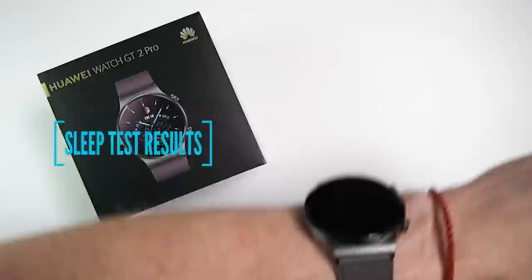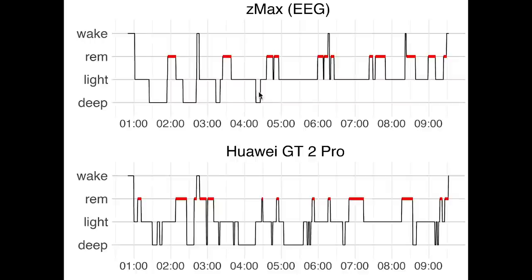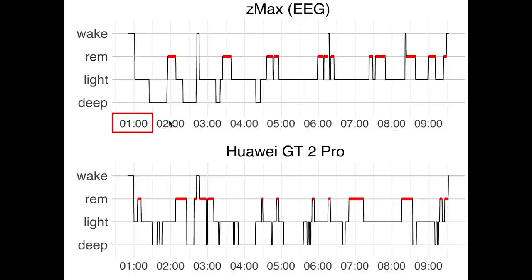Now let's get to the results I obtained. Let's first have a look at the accuracy over the three individual nights, after which I will do a statistical overview analysis. Here we see the first night I recorded. On top you see the sleep stages as they were recorded using the EEG device. On the horizontal axis we have the time of night, and as you can see I went to bed quite late, a little bit after 1am. On the vertical axis we have the different sleep stages: deep sleep, light sleep, REM sleep and awake. These sleep stages are plotted in the order that are usually also displayed in research.